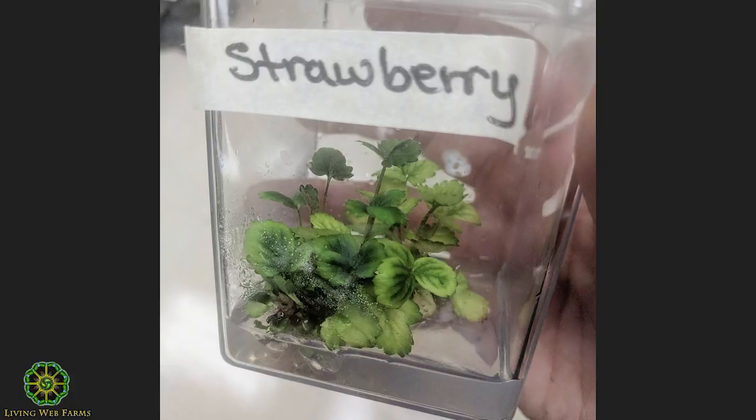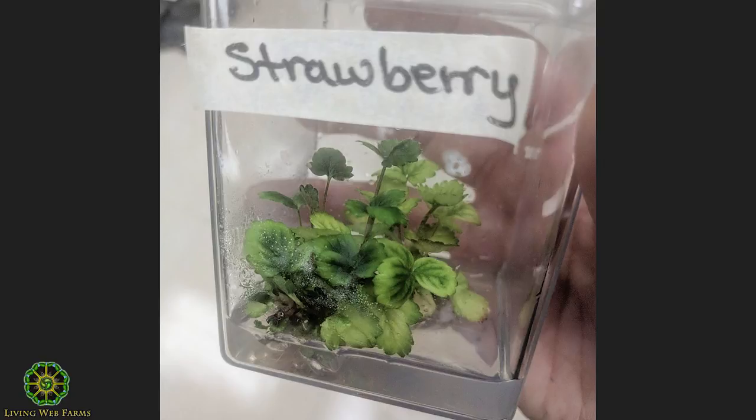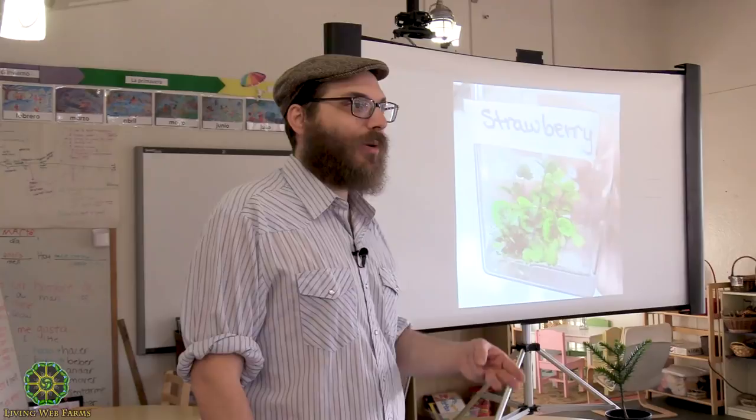This is the tissue culture lab — this is a strawberry, and this is how a lot of these plants are preserved. Those might be the only strawberries of that variety in the world, living in this little gel suspension in a refrigerator in Corvallis. All of these things are available to you as long as you have a legitimate research, education, or breeding purpose.